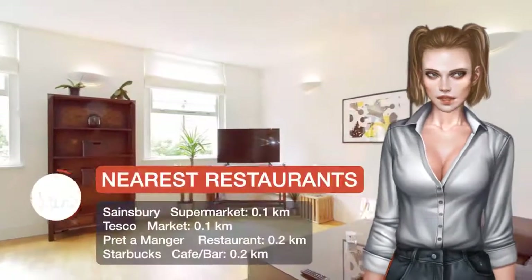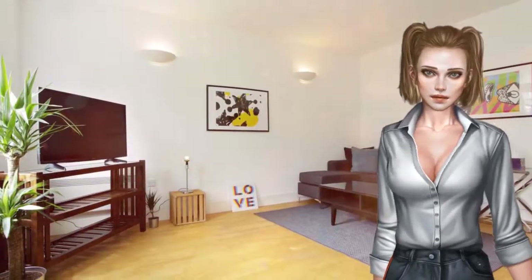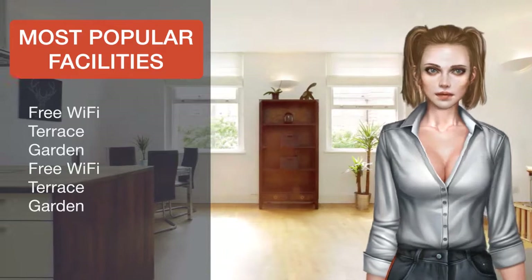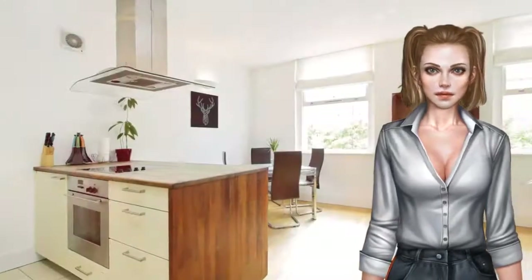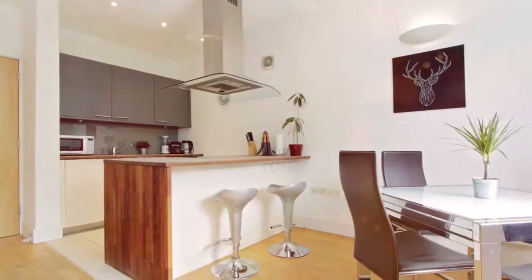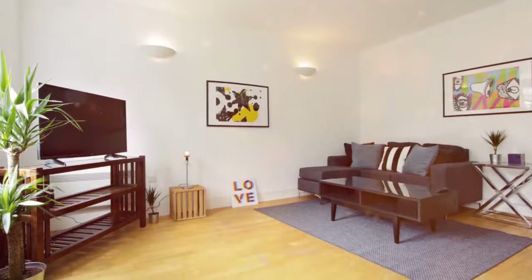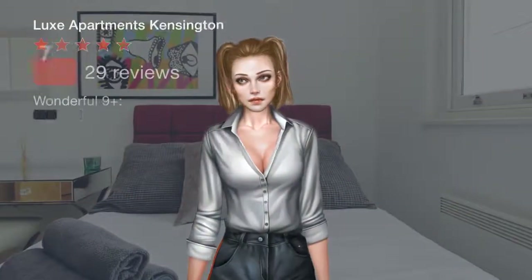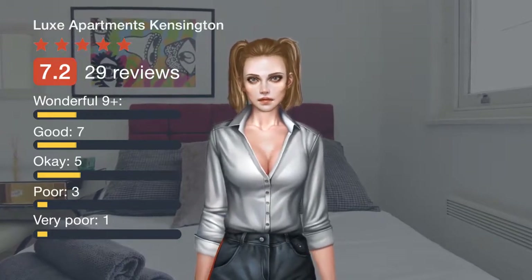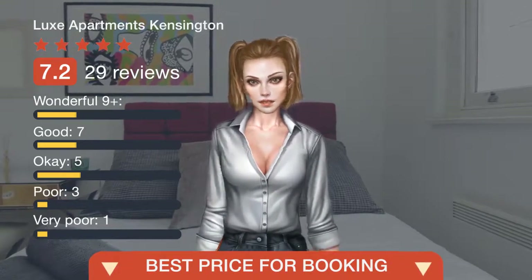Popular points of interest near Lux Apartments Kensington include Natural History Museum, London Victoria and Albert Museum, and Royal Albert Hall. The nearest airport is London City Airport, 19.3 kilometers from the property. Kensington and Chelsea is a great choice for travelers interested in architecture, monuments, and entertainment. To view the details, please follow the link in the description or on the video.